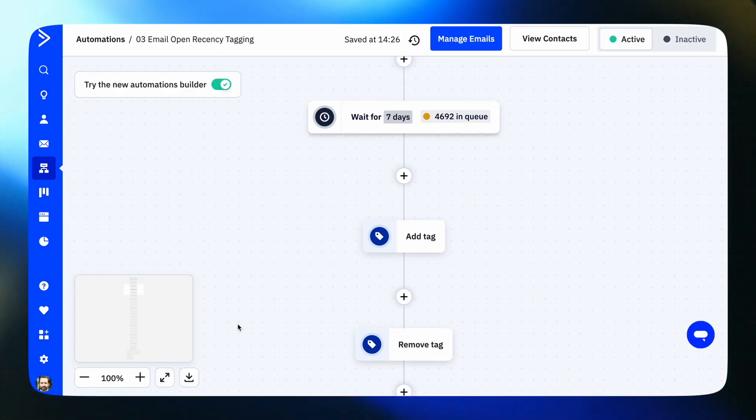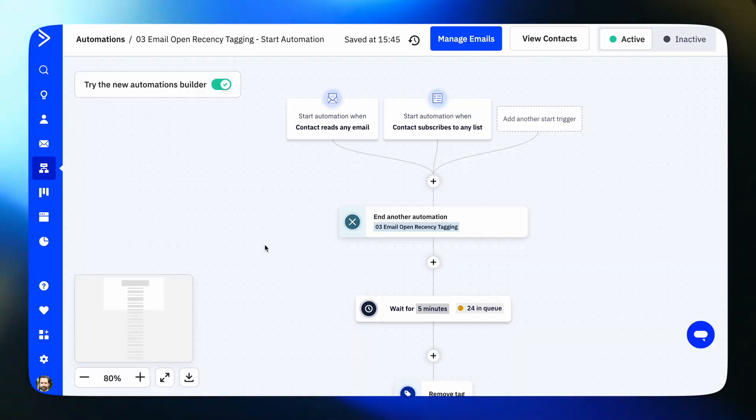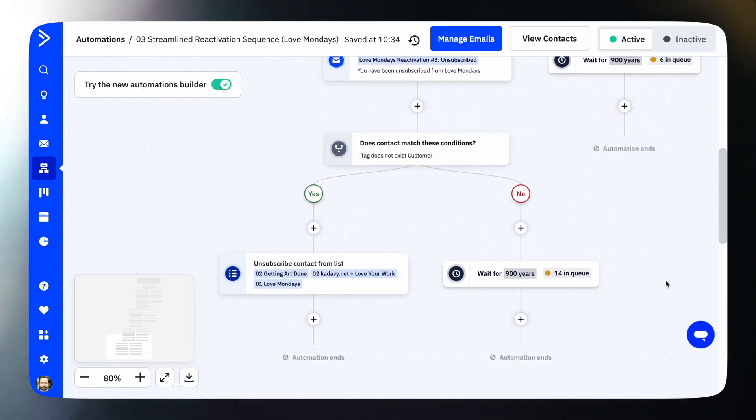That protects my sender reputation and keeps my deliverability rate up. Speaking of re-engaging or getting rid of inactive subscribers, the versatile automations give you lots of options. I use this one straight from an older version of ActiveCampaign's recipes — it's actually two separate automations. Part one keeps adding tags over time to know how long it's been since they last engaged. Part two simply removes all those tags, then ends and restarts that automation anytime they do engage, based upon opens, clicks, or website visits. If they haven't engaged in a while, I send them to an automation that tries to get them to re-engage. If they don't, I unsubscribe them.